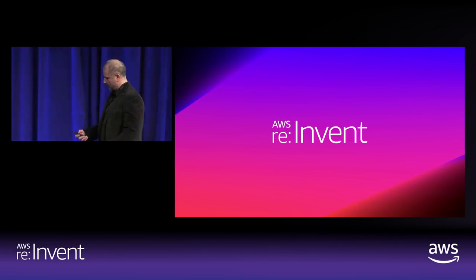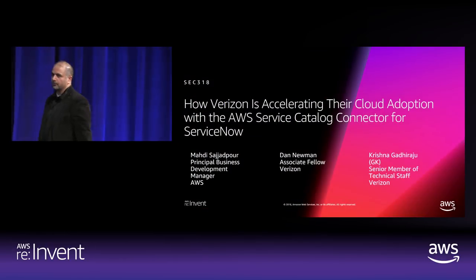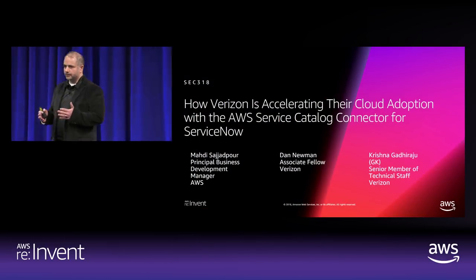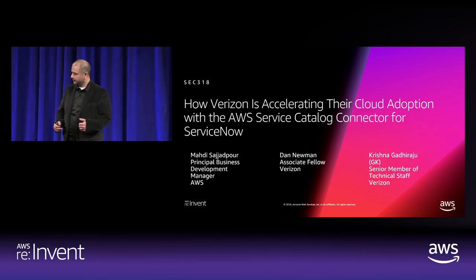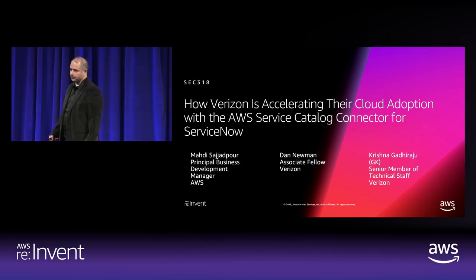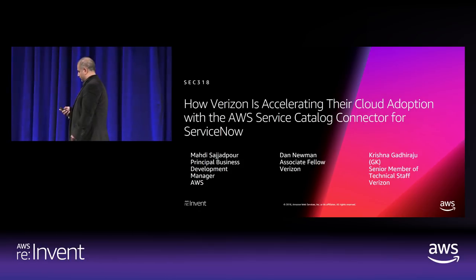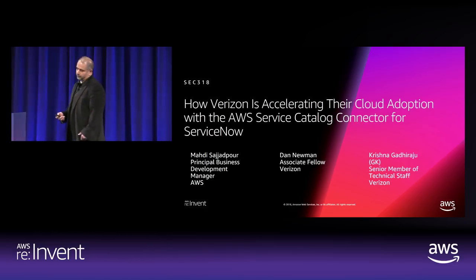Good afternoon, everyone. My name is Mahdi Sajakpour. I'm part of the business development team for AWS Service Catalog — I focus on the East Coast and work with our East Coast customers. I'm going to be joined today with Dan Newman and Krishna Gadiraju from Verizon. We're going to go over the Verizon use case specific to the AWS Service Catalog connector for ServiceNow.